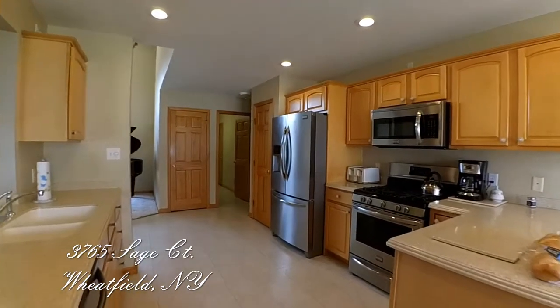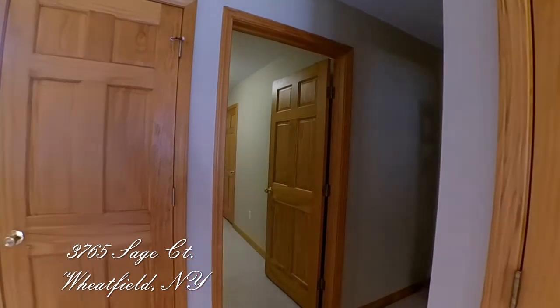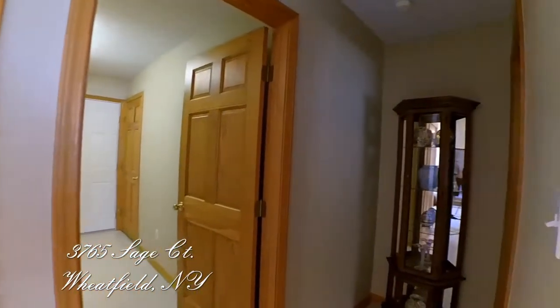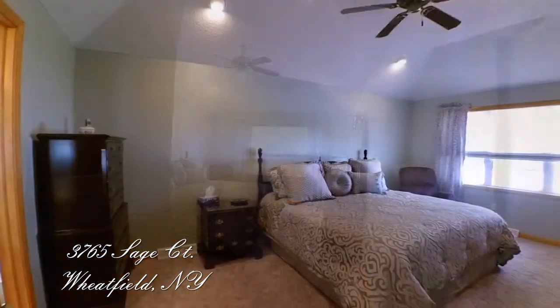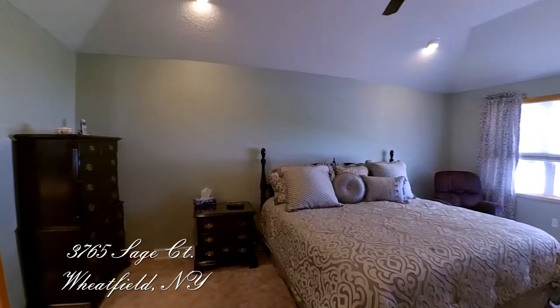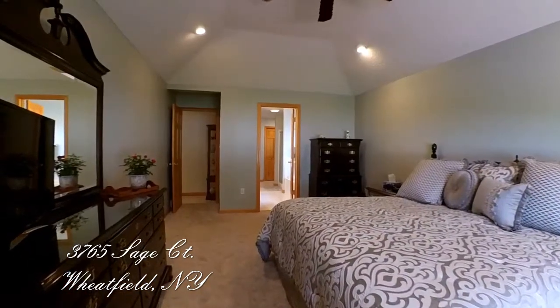We pass the first floor laundry and garage egress into the all-encompassing master bedroom side. This master suite sits on one side of the home, with its tray ceiling, walk-in closet, vanity, large soaking tub, and huge linen closet.